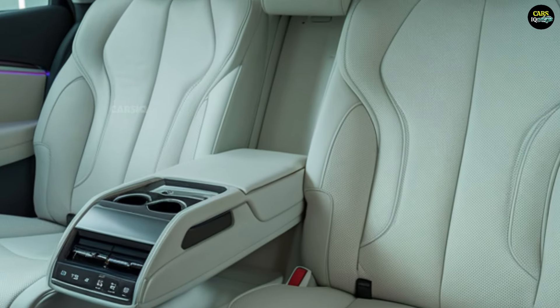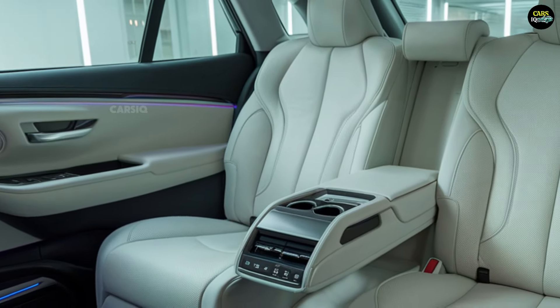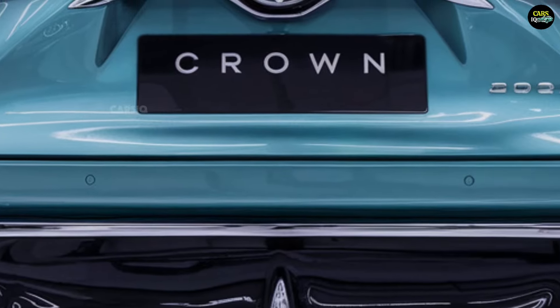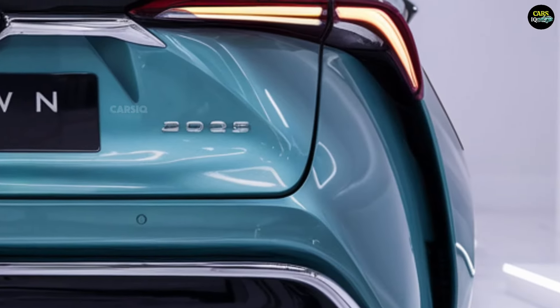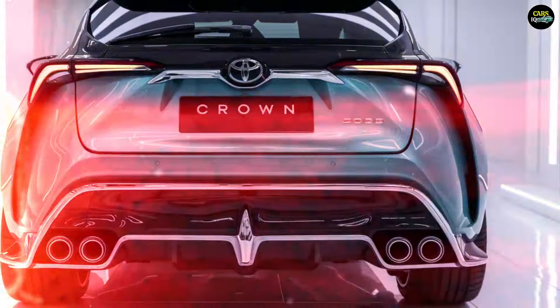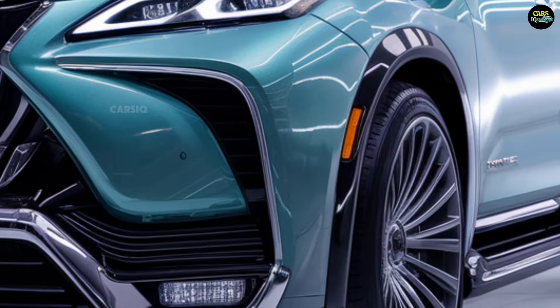The rear seats are spacious, offering ample legroom for passengers, making long journeys comfortable. The 2025 Toyota Crown offers multiple engine options. The base model is powered by a 2.5-liter four-cylinder hybrid engine, designed to deliver both fuel efficiency and strong performance.